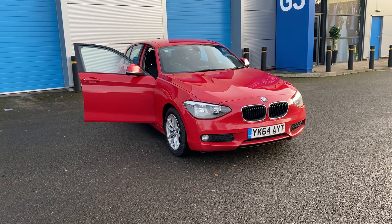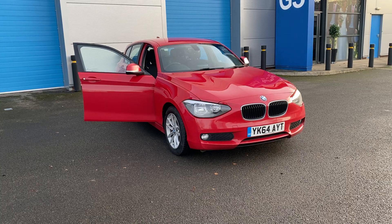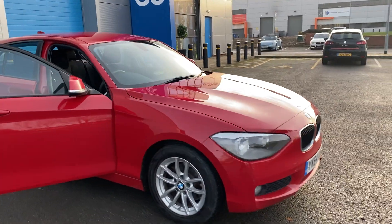We've just acquired this BMW 116D SE. It's in lovely condition, with the lovely upgrade on the factory for the satellite navigation. It's in lovely red.